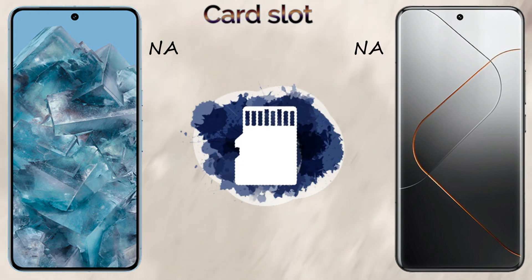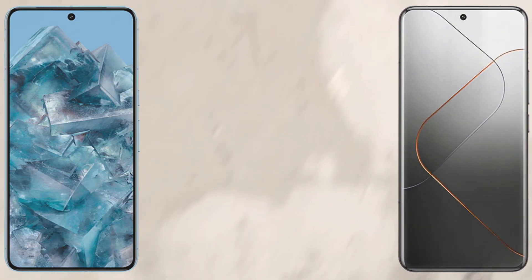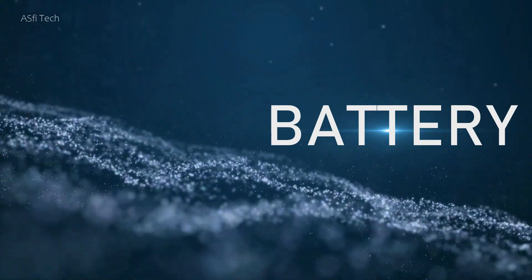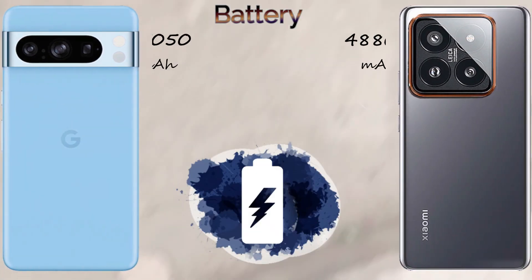Both devices support 5G network connectivity and share similar features. In the overall comparison score, the Google Pixel 8 Pro received 22 points and the Xiaomi 14 Pro received 27 points, making the Xiaomi 14 Pro the winner.